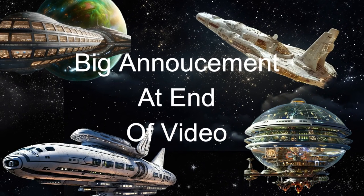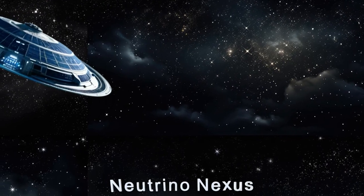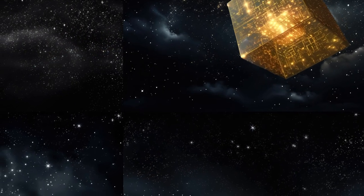Stay tuned at the end of the video for a big announcement. Welcome to the Neutrino Nexus, an advanced alien spaceship designed for large volume precision neutrino observation.